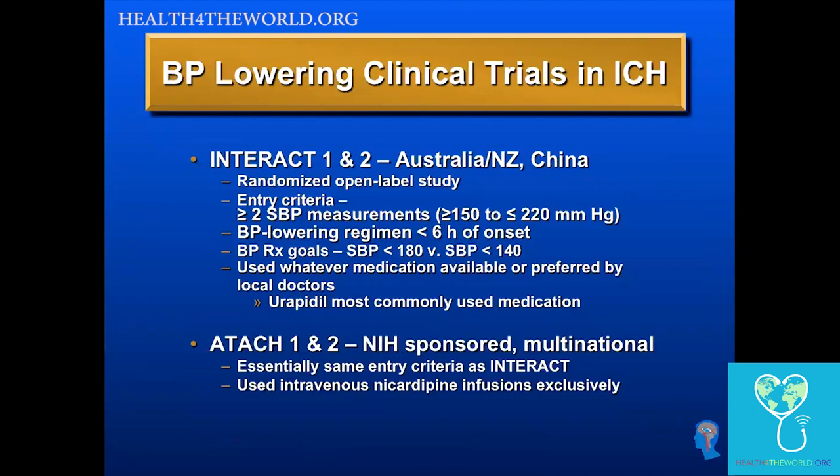There have been two series of large phase three clinical trials published in the last couple of years on blood pressure lowering in ICH. The first were the INTERACT trials — one being a pilot and two being a large pivotal trial. They enrolled ICH patients with elevated blood pressure, specifically a systolic of 150 to 220, so high but not extremely high.